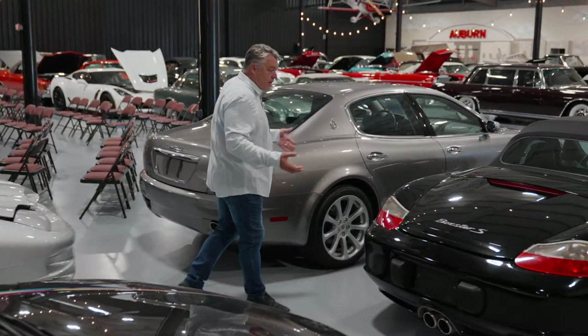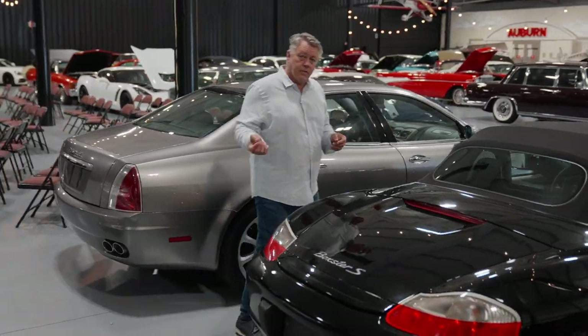As you look over all these cars — the Maserati, the Boxster — all selling No Reserve. Let's take another look at some other cars.